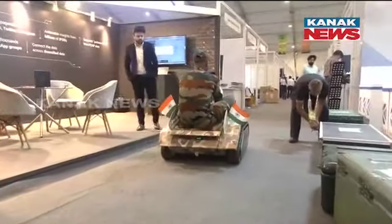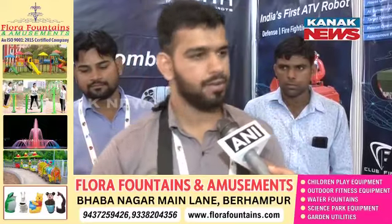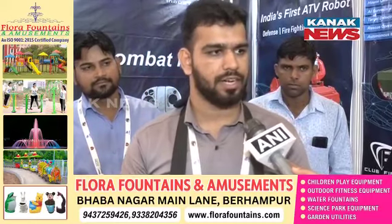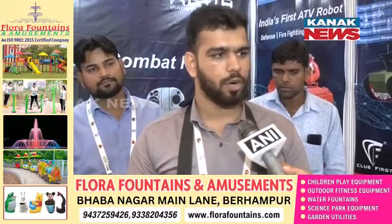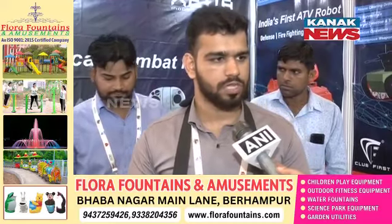This is a mini robot which has a 500 kg payload capacity. It is a tactical combat robot called Xena 5.0. We have made this robot for soldiers to help them.